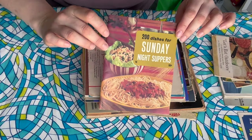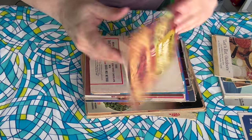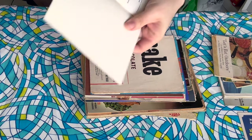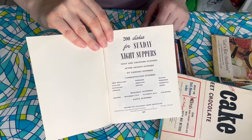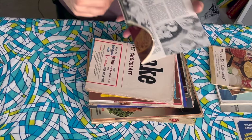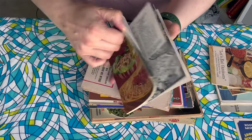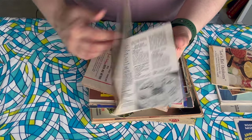This was worth $10 — look at all of the things I already have. 200 Dishes for Sunday Night Suppers. That looks like a pretty good meal. I feel like I actually do have a couple of books — I think this is part of a series. I think I have like the dairy book, 200 dairy dishes or something. It says edited by the Culinary Arts Institute. These usually have a ton of recipes, sometimes with a base recipe and then variations. This is in great condition — it looks like it was never used.